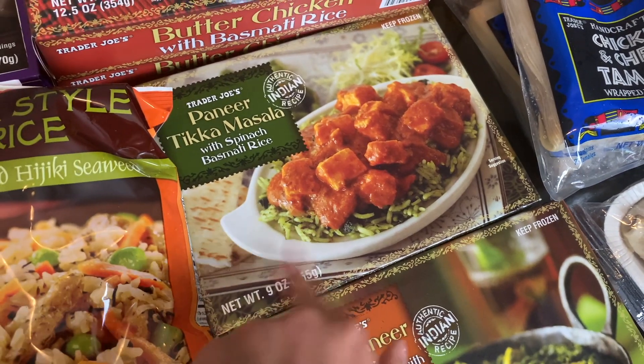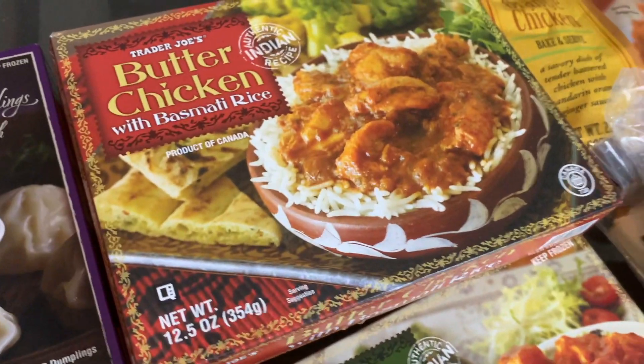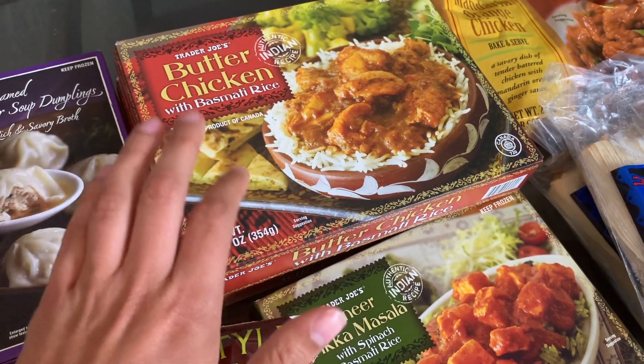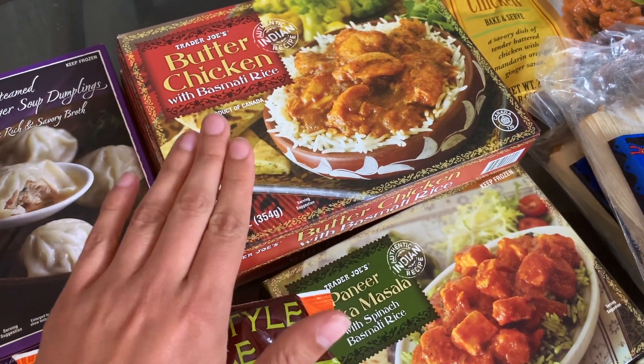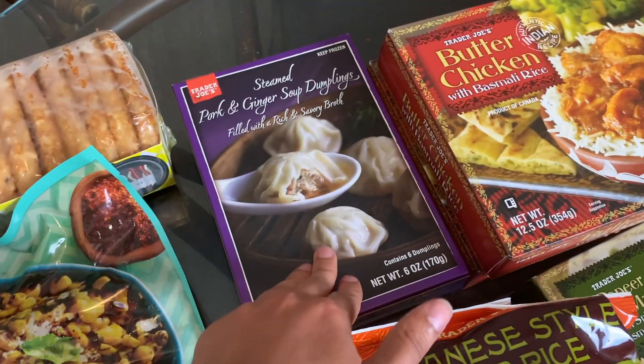We got the palak paneer, one of our favorites, and also the paneer tikka masala, which we quite liked when we did our Indian taste test — really good. Then we got the butter chicken because they were out of the tikka masala chicken we normally get, so we grabbed that instead.